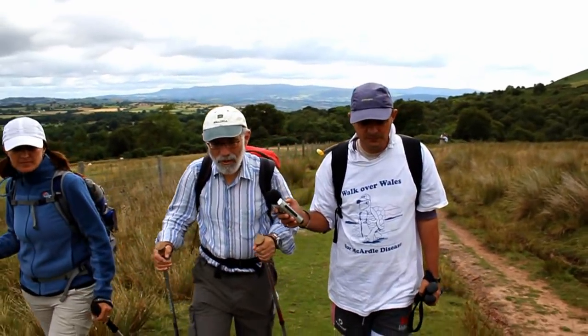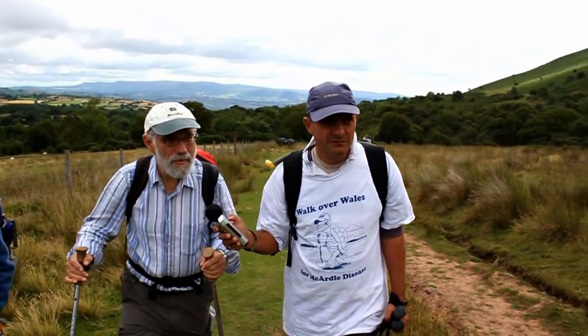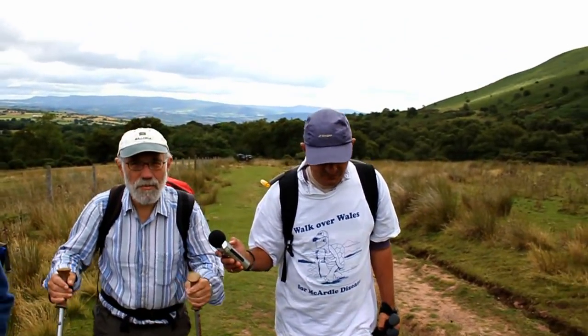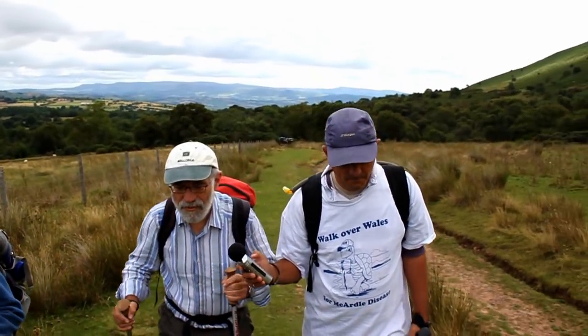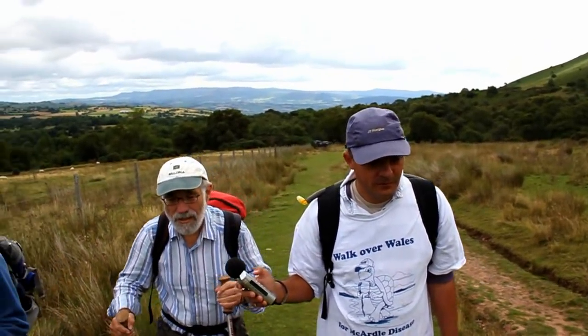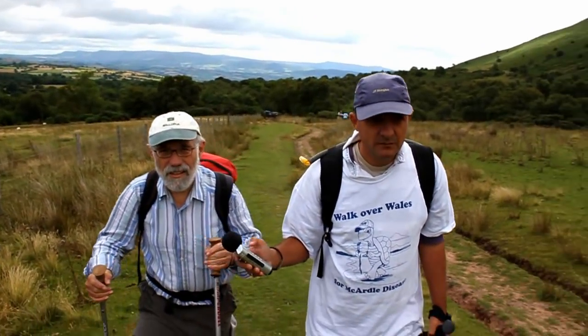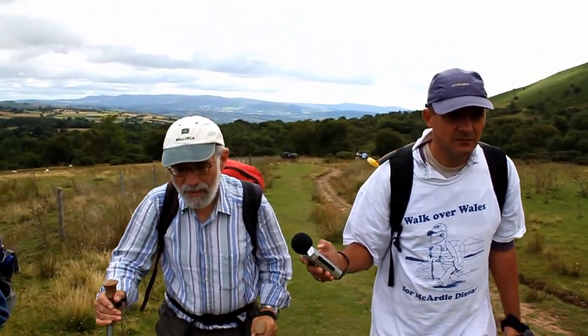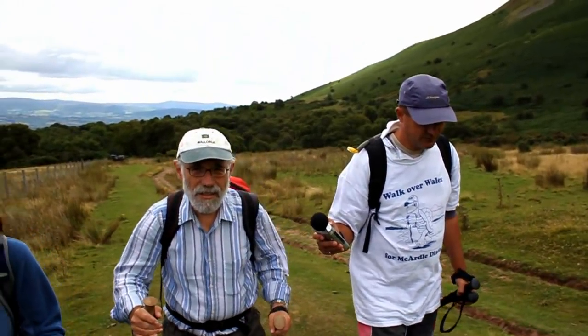Ideally we'd be walking on the flat until we get into second wind, but because we're up here we've got a bit of a slope already and we're just taking it very steadily. If we feel any pain coming on then we'll stop for a break for a few seconds and start again, and then by the time we get into second wind — 10 minutes or so — things will be easier.